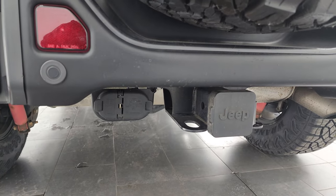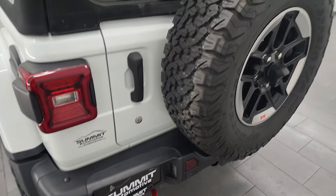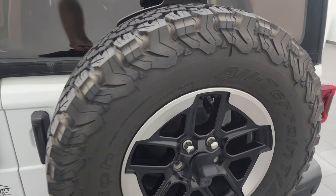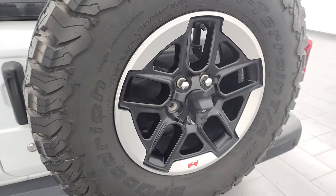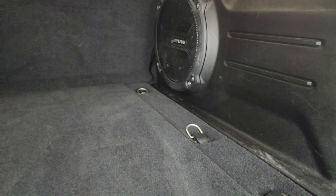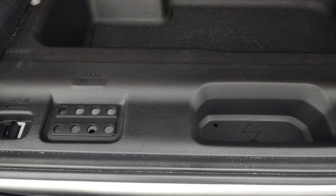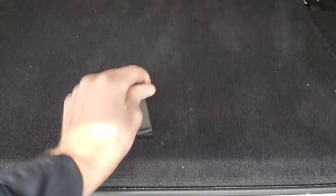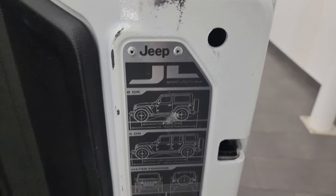You get a towing package on this one — receiver hitch, 4-pin and 7-pin wiring, backup parking sensors, and a tow hook. This one has a BF Goodrich all-terrain tire on the spare and it is brand new as well, with a matching spare wheel. Coming around the back, you can see the Alpine factory subwoofer. The back storage area is in nice clean condition and those seats do fold down for extra storage. You also get storage back here with holders for your door, hinge, roof, and windshield bolts. There are the seven slots on the back door and the JL badge.